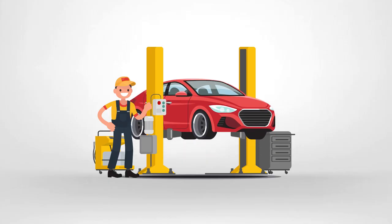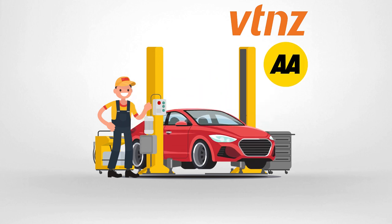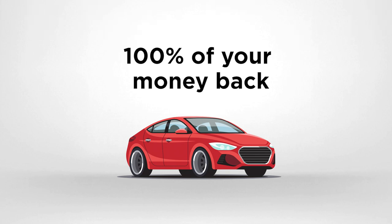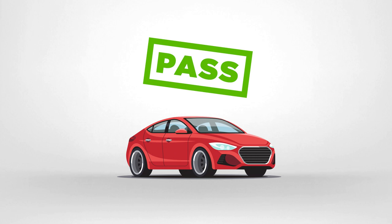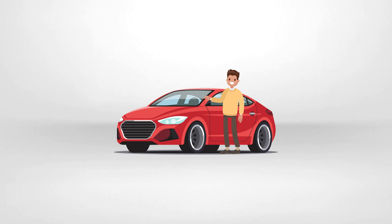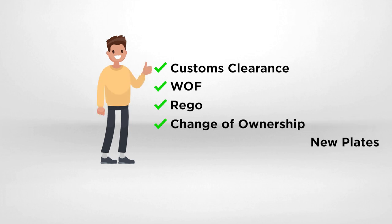When the car reaches New Zealand, it is inspected at a VTNZ or AA compliance centre. This is a thorough examination which, if the car does not make it through compliance, you get 100% of your money back. If everyone is happy and it passes, you pay the final 80% of the cost before pick-up or having it delivered to your door, so you can just sit back, relax, and wait for your car to arrive. The entire process can take up to six to eight weeks, depending on port traffic. Included in the cost is customs clearance, warrant of fitness, rego, change of ownership, and brand new plates.